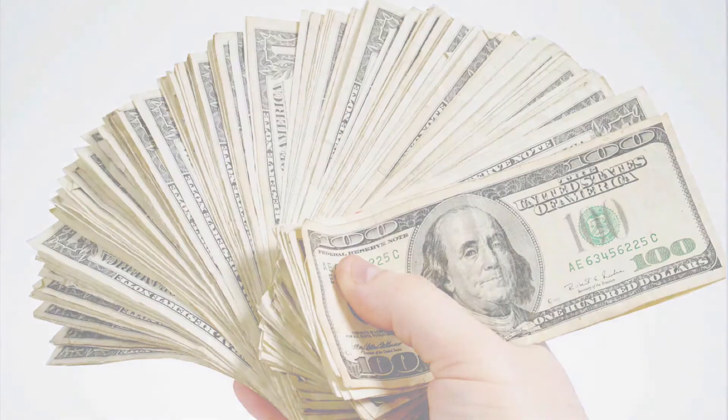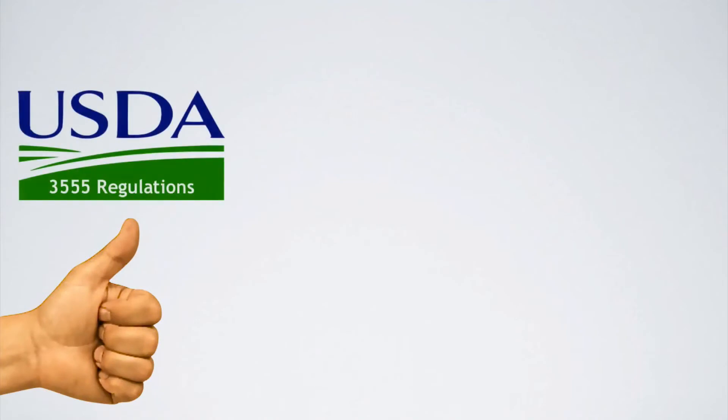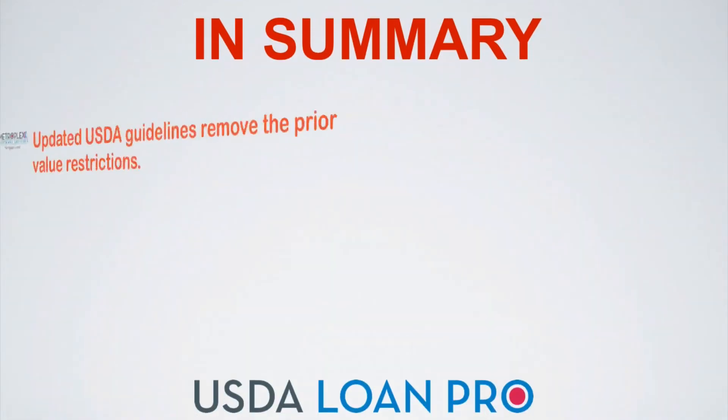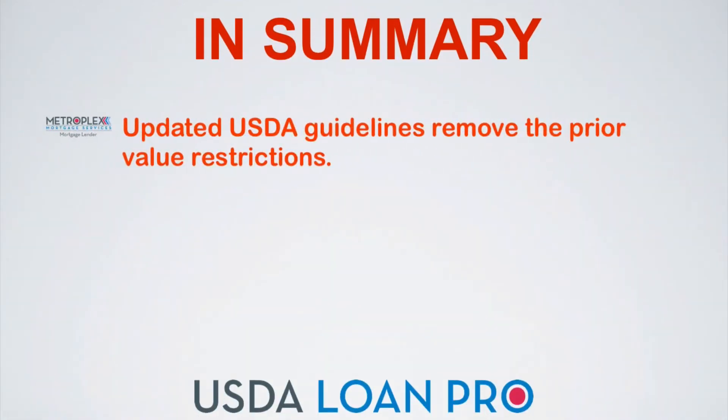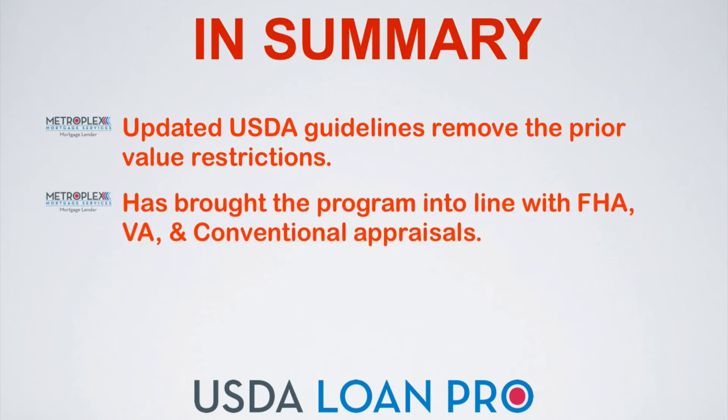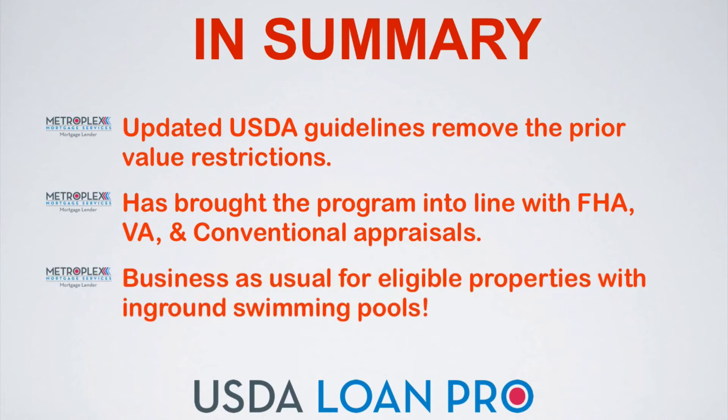Now we can see another positive change. Under the updated USDA 3555 regulations, which modernized their in-ground swimming pool guidelines, they simply state the agency may approve dwellings with in-ground swimming pools. In summary, the updated USDA guidelines have removed the prior value restrictions. This has brought the program into line with FHA, VA, and conventional appraisals, so it is now business as usual for eligible properties with in-ground swimming pools.